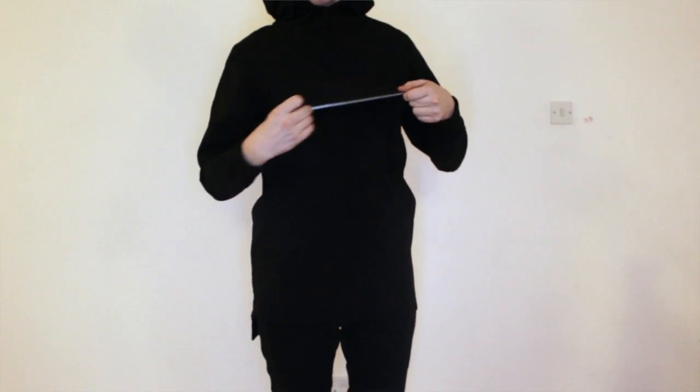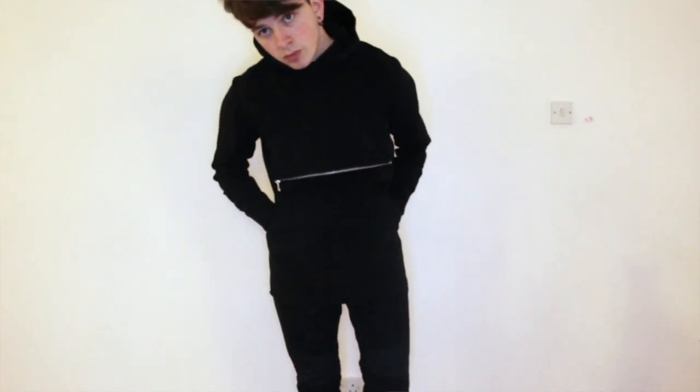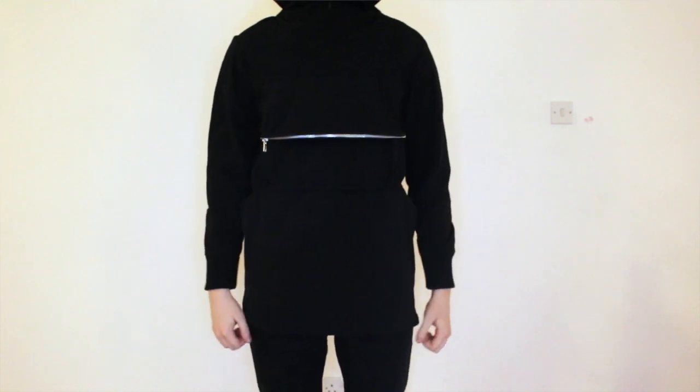It's £180, which can be a bit steep, but I know that these pieces are like made to order — handmade here in Britain — so you're getting that kind of quality. And every ADYN piece I've ever got has been really good quality.